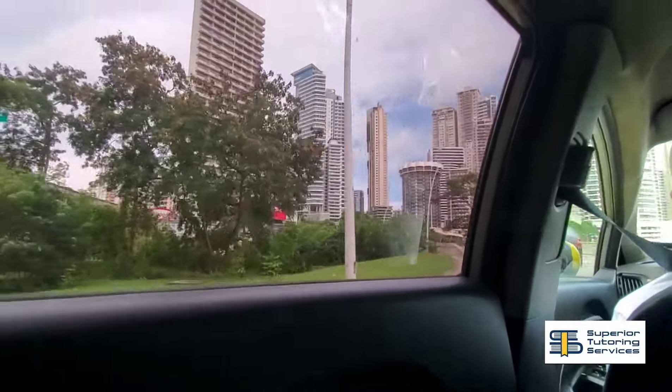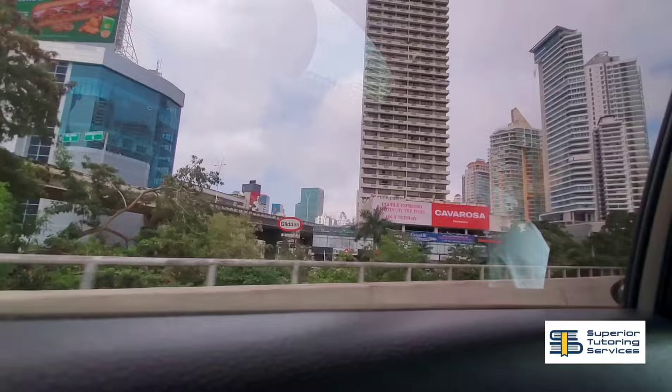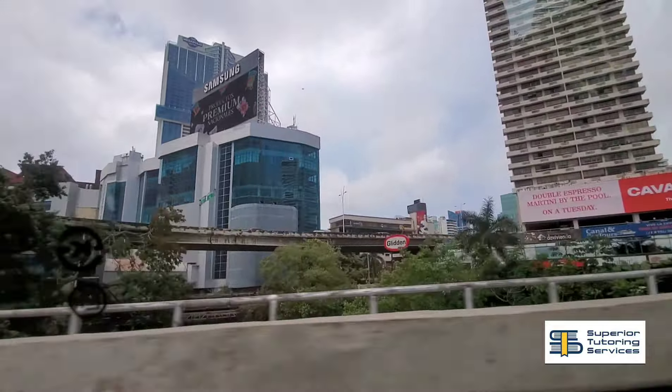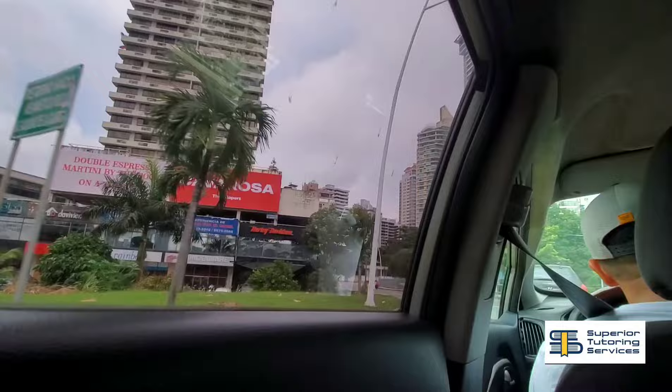Hello everybody, it's Daydrian. Thank you so much for joining me for yet another video. Today I want to go ahead and show you guys a vacation that is completely budget friendly but feels luxurious.